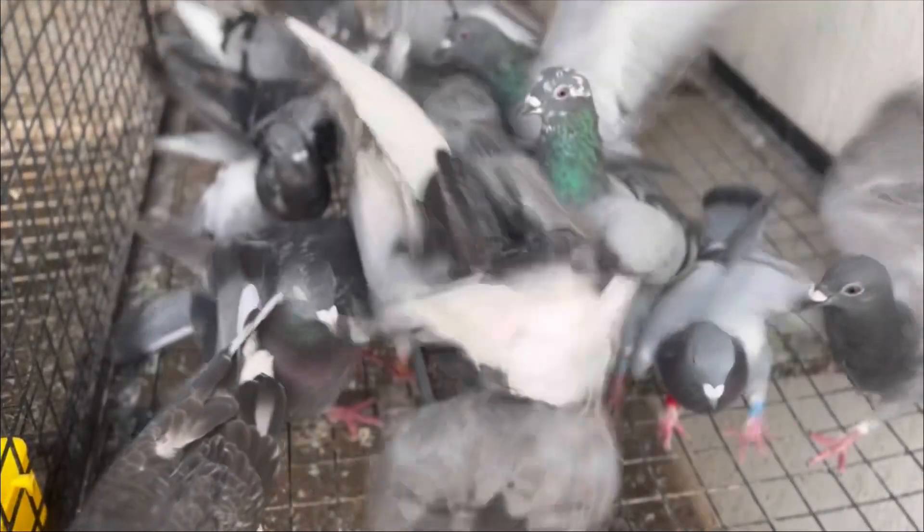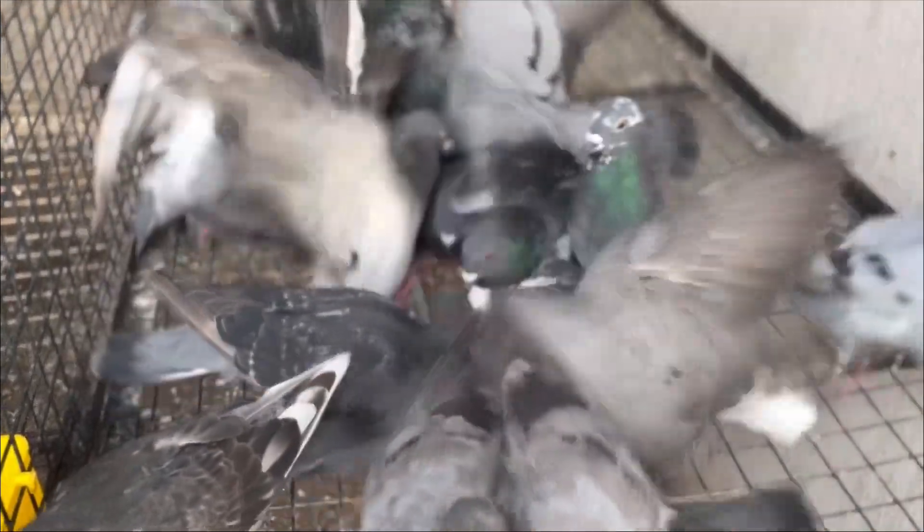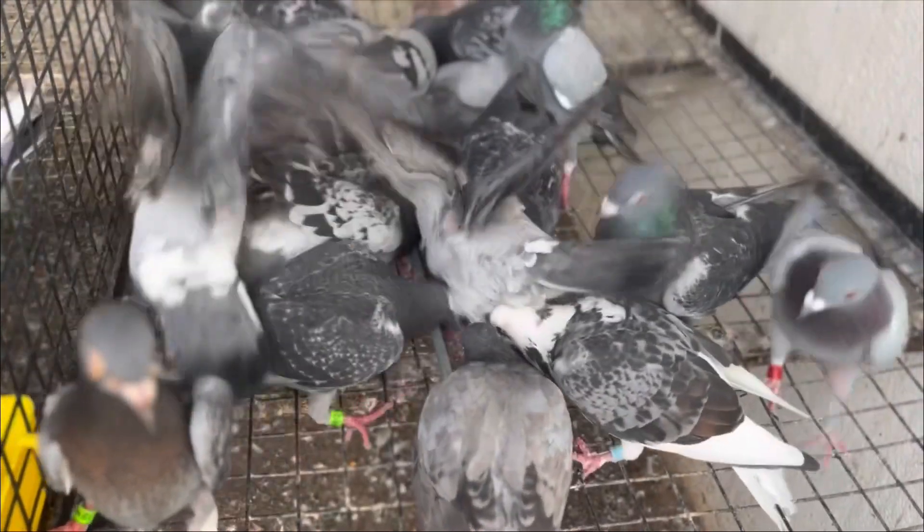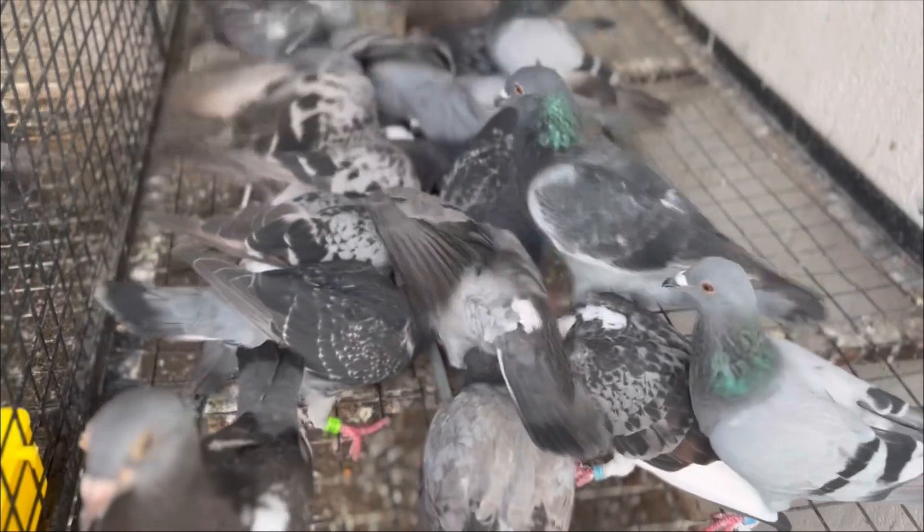3. Minerals. Pigeons require essential minerals like calcium and phosphorus for strong bones and eggshell formation. Grit and mineral supplements can help. 4. Avoid salty foods. Limit their salt intake — too much can harm their health.